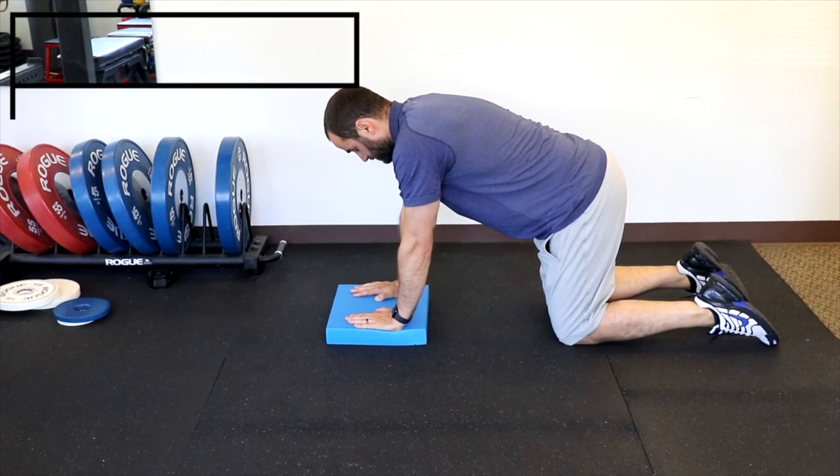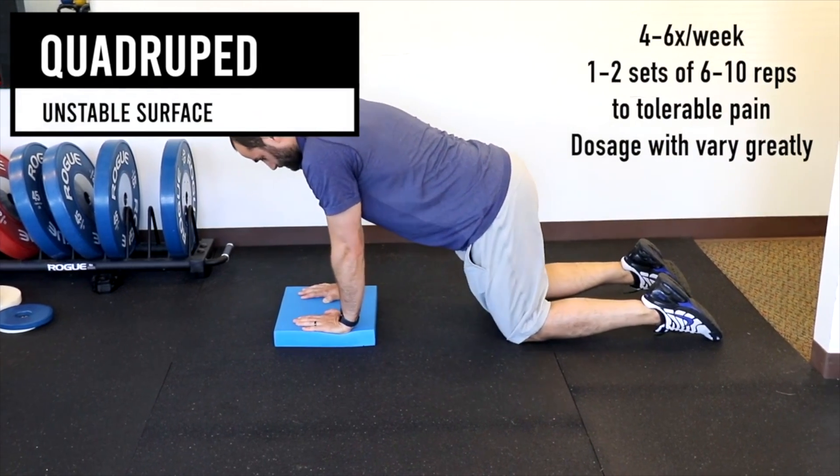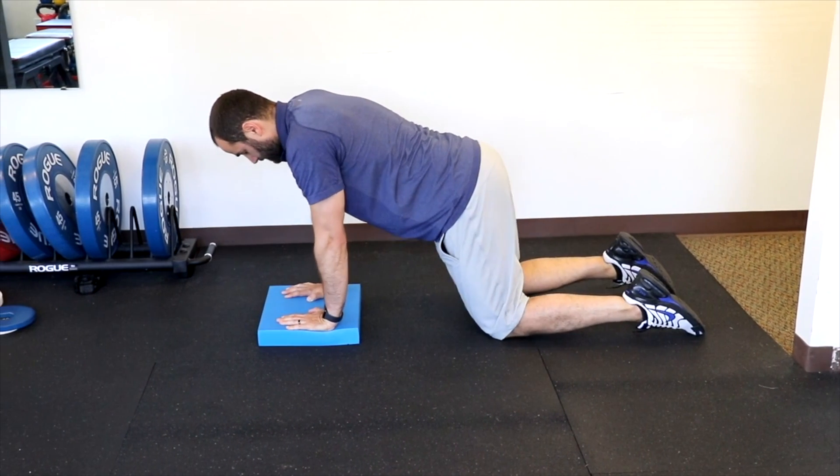A further progression is to use a foam pad. Placing your hands on the pad provides instability, and you can again do the circles and different diagonals, lateral back and forth, to increase shoulder range of motion.